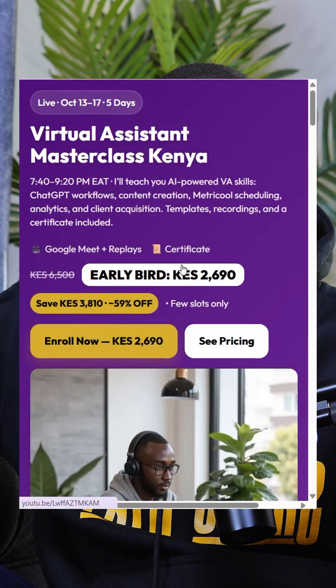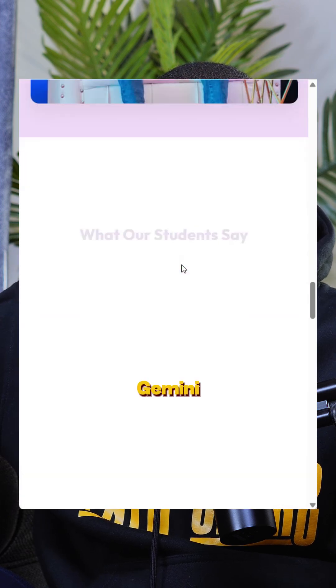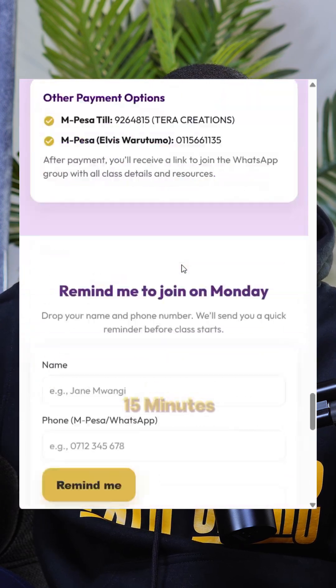We have a VA class that is going to be starting on Monday, and the entire website we're using as a landing page was created using Gemini in less than 15 minutes. I just uploaded the images on Google Drive and told it: these are the colors, these are the fonts you need to use, I want this structure, make sure we have columns in this and this manner. And it generated the entire code — I didn't write a single line of code.